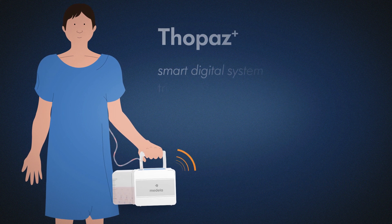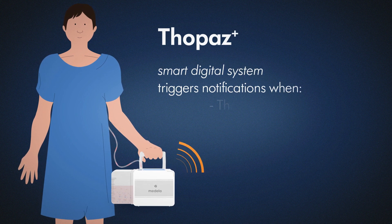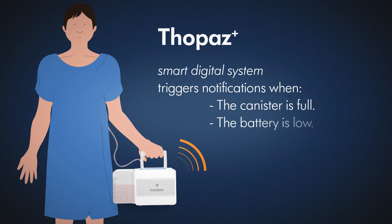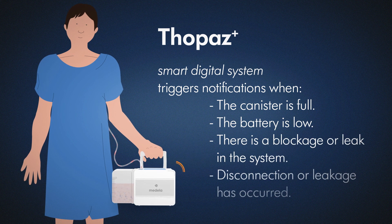Peace of mind. The smart digital system Topaz Plus raises the alert when the canister is full, the battery is low, there is a blockage or leak in the system, or disconnection or leakage has taken place.